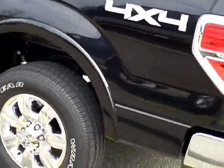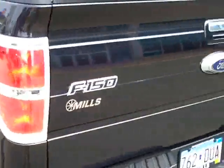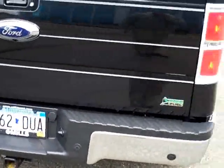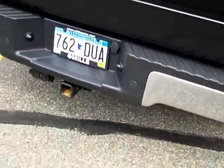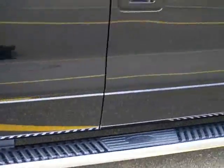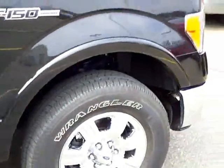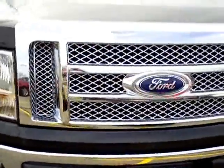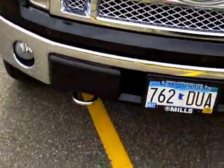This one's got the chrome package with the chrome wheels and chrome running boards. We've got the reverse sensing system with the trailer tow package, all set up to pull that boat or camper. Very, very nice condition — new condition. You can see the chrome package has the chrome front grille, chrome front tow hooks, and chrome caps on the mirrors.